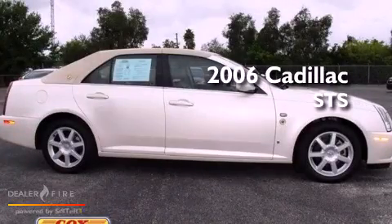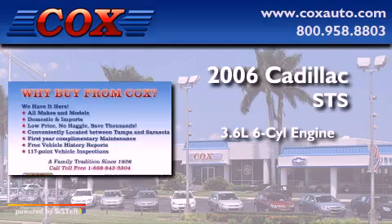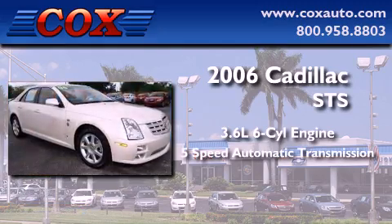This is a 2006 Cadillac STS. It has a 3.6L 6-cylinder engine and a 5-speed automatic transmission.